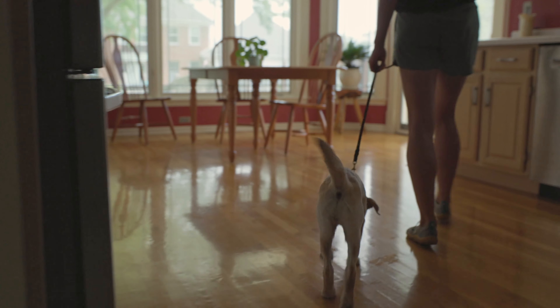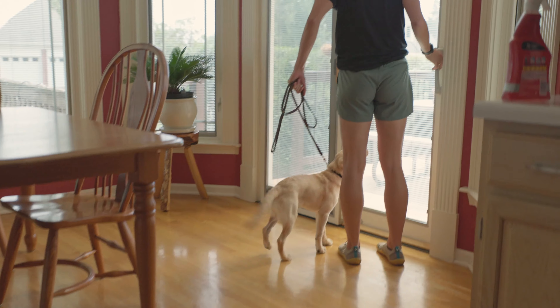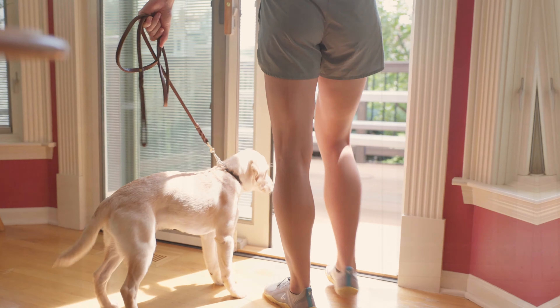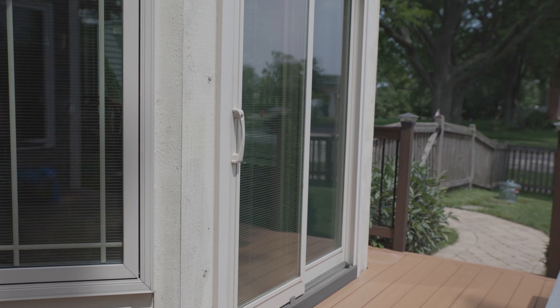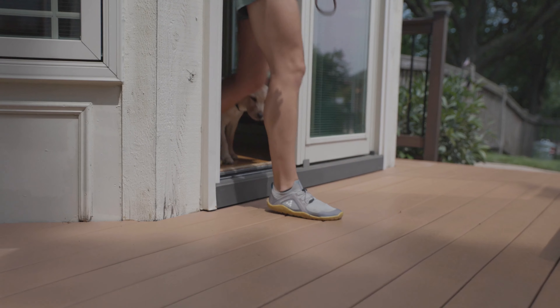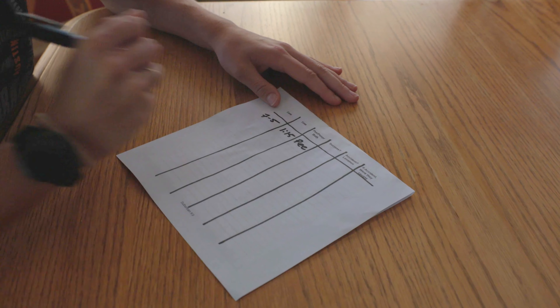For an eight-week-old puppy, 30 minutes would be about my max. So I'd put on my schedule to take the dog out every 30 minutes all day long while they're awake, marking each success or failure. As the dog gets older, increase that time — add about 15 minutes per week. So after one week it'd be 45 minutes, then an hour, slowly building from there.